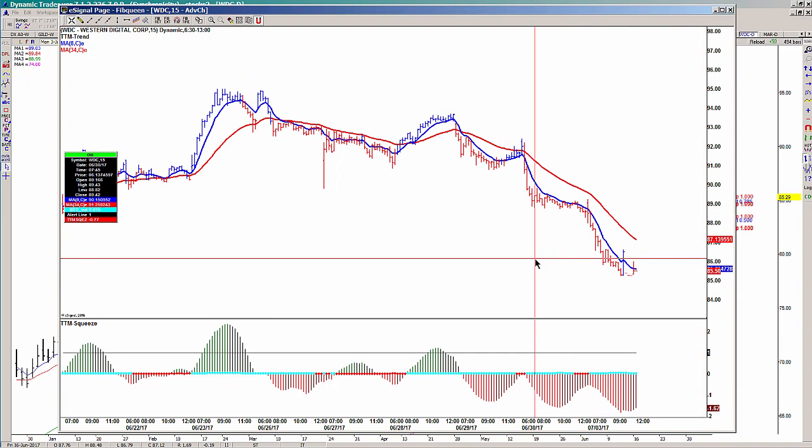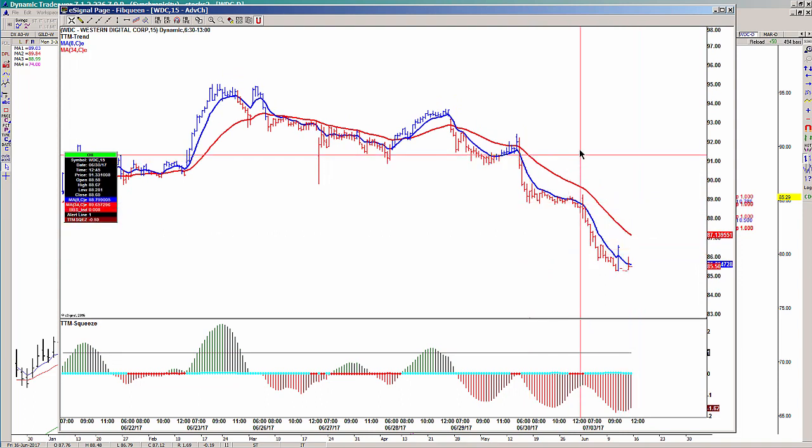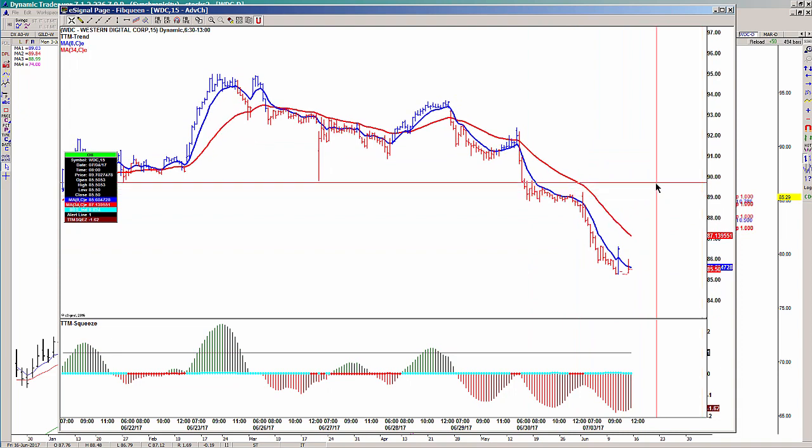I also want to see it take out a prior swing high in the process. We can see if those things develop in Wednesday's session. But remember, this is one that we're stalking — it's not one that has given us an actual entry just yet.